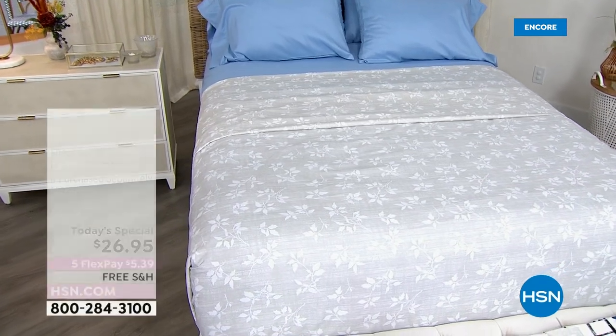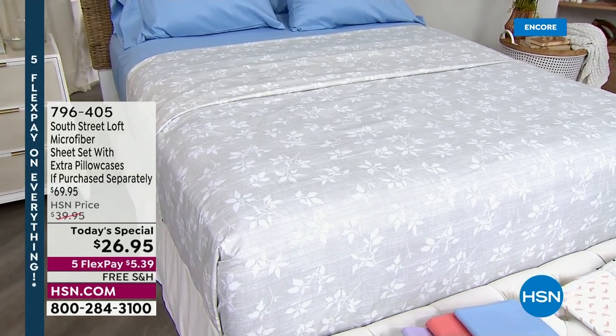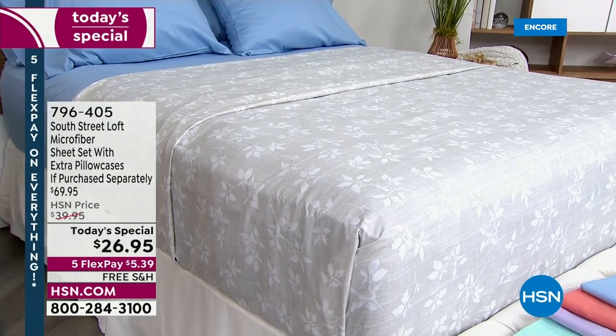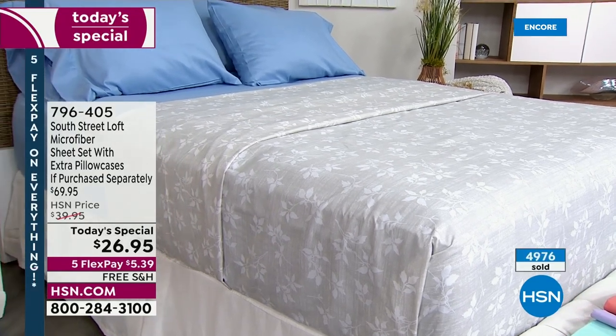We said, what is the kind of sheet that our customer loves the most — and we already know. You've said it, you've voted: it's microfiber. They hold color beautifully. They are easy care, easy wear. They're less prone to wrinkling, and they look new for years.